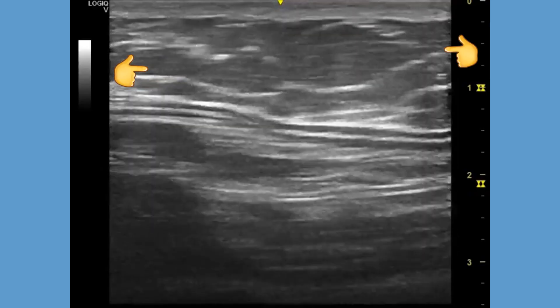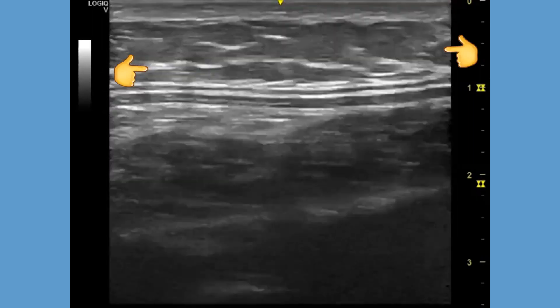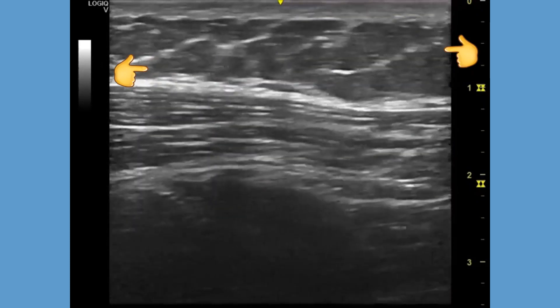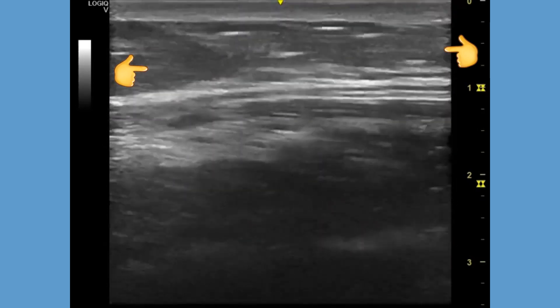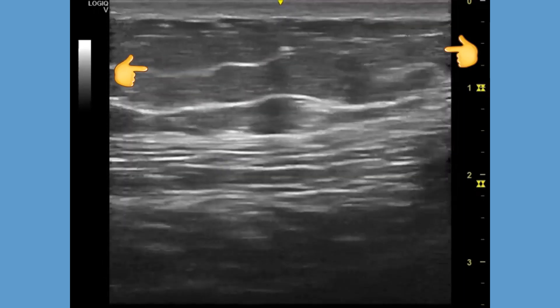Lipomas are benign tumors consisting of mature adipocytes or adipose tissue and appear as soft, variably echogenic masses on ultrasound. As in this patient, they are located mainly in the subcutaneous plane. The echogenicity of a lipoma is usually that of subcutaneous fat tissue.